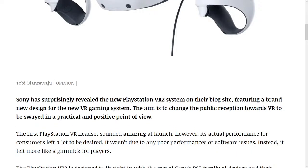The first PlayStation VR headset sounded amazing at launch; however, its actual performance for consumers left a lot to be desired. It wasn't due to any poor performances or software issues. Instead, it felt more like a gimmick for players.